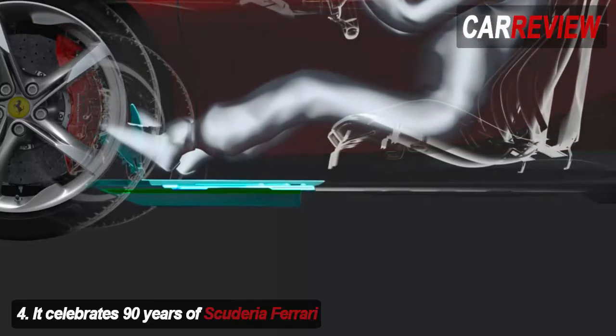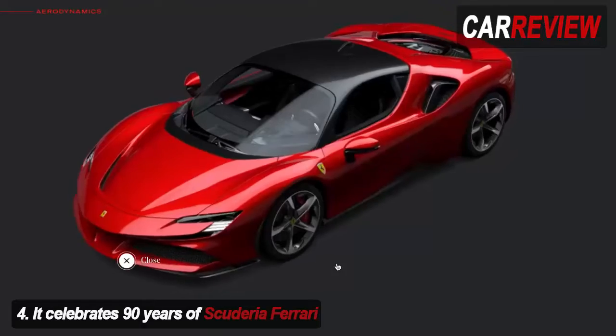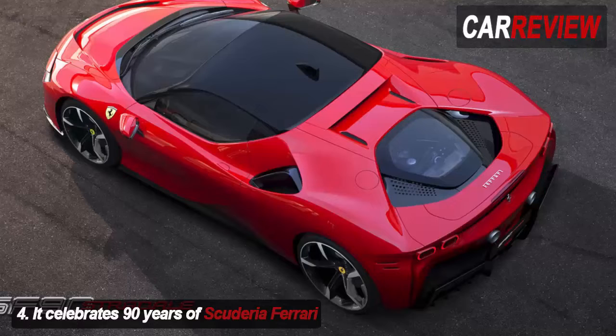SF90 is code for the 90th anniversary of Scuderia Ferrari's formation, and speaks to the involvement the Scuderia had in the car's creation — not least in the area of the MGU-K, the e-motor mounted between the engine and the new 8-speed gearbox. Stradale directly translates as 'road', and while brutally effective around Fiorano, the SF90 is most definitely aimed at the road.